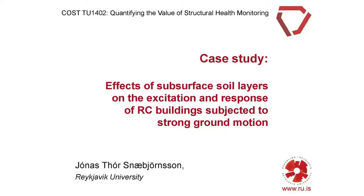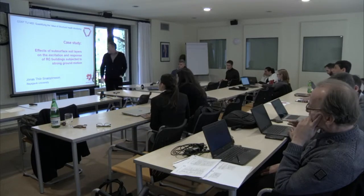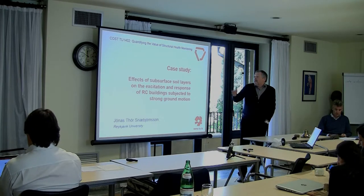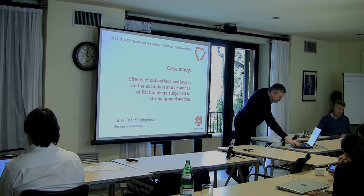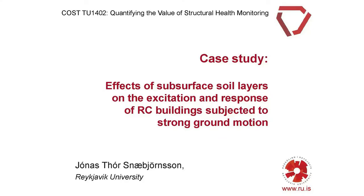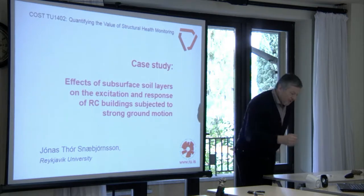My name is Ulmstorv Napsson, I come from the University and I have been monitoring several structures in Iceland. This is a case from one of our buildings where we have observed some effects from subsurface soil areas.